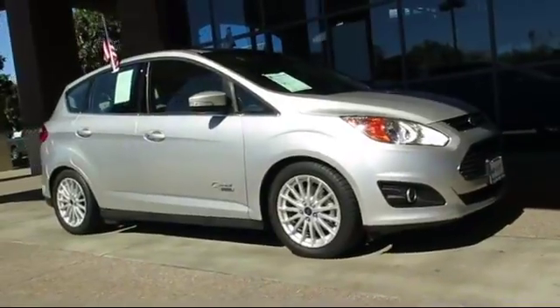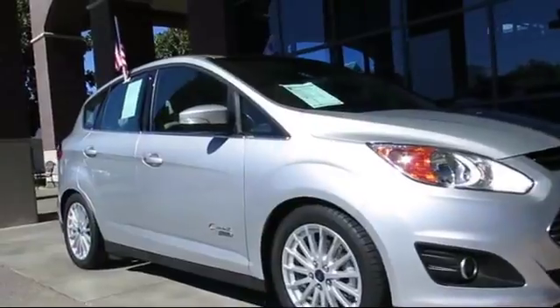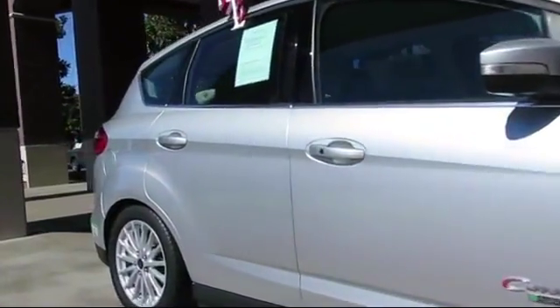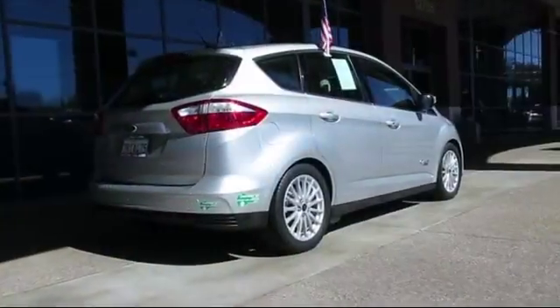And comes equipped with steering wheel controls, heated front seats, keyless entry, rain-sensitive windshield wipers, alloy wheels, air conditioning, traction control, fog lights, and CD player.